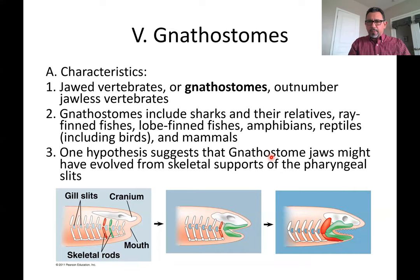Now we get to another group of vertebrates we call the gnathostomes. The part of the word 'gnatho' means jaw, and 'stomes' means mouth. So these are going to be vertebrates that do have a mouth operated by jaws that can open and close. The hinges of those jaws are hypothesized to have developed from gill arches that form from the pharyngeal slits that you see during the development of the animal.